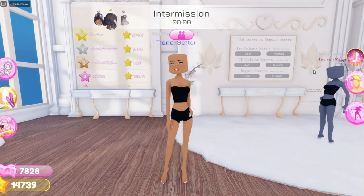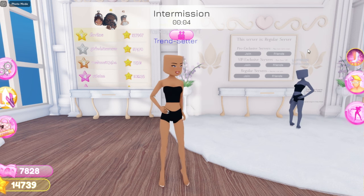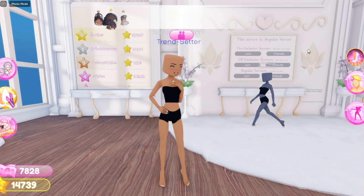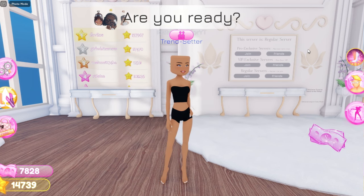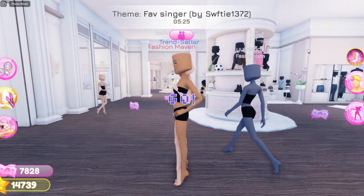Hey Diors, in today's video I'm gonna be showing you guys some really cute outfit hacks and dress to impress. Before we get into the video, make sure to like, comment and subscribe to join the Dior Army, turn on notifications to see the next video, and make sure to use star code Dior. We're on the road to 300,000 subscribers, so I would appreciate if you guys would hit that subscribe button. Now let's get into the video.